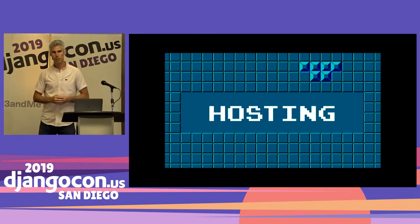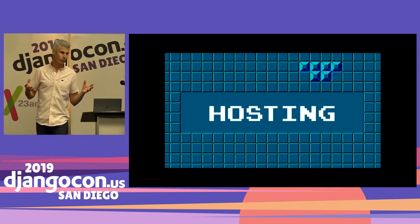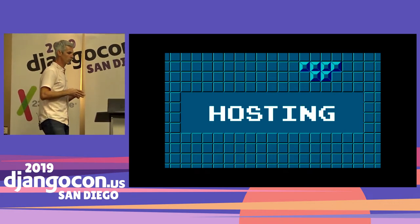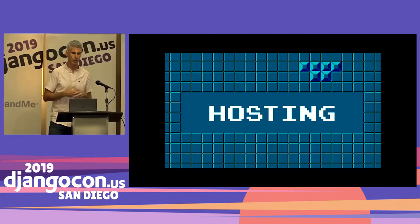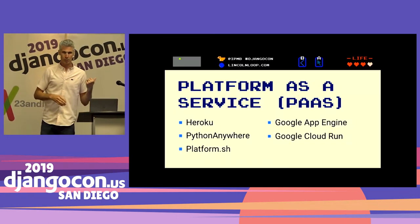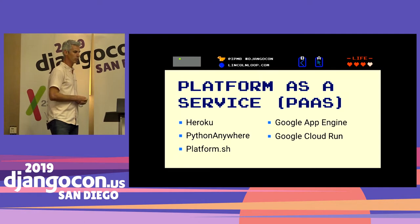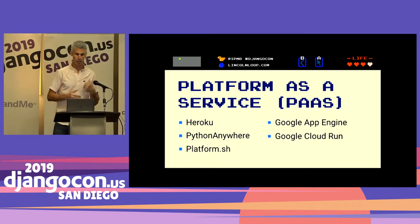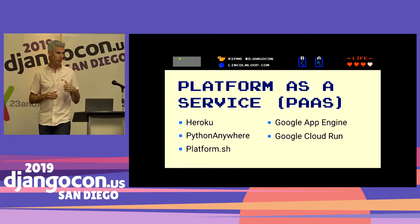First up is hosting. I'm going to take this talk assuming you don't have a lot of experience with this and you just want to get your application running on the internet somewhere. There are a bazillion different options. The analogy I'll use is: you're a business and you need an office to operate — so what type of office do you choose? First up is platform as a service. This is like a co-working space. You can walk in with your laptop and you're up and running. You bring your code and that's it.